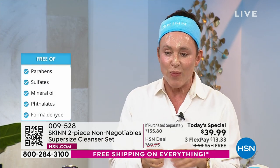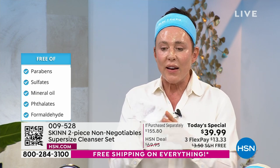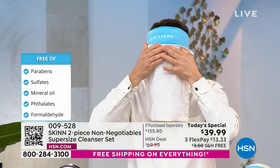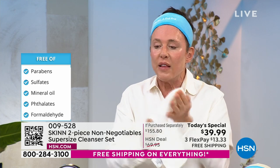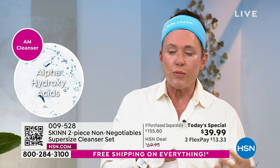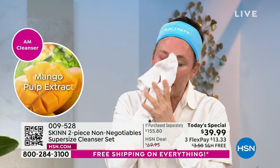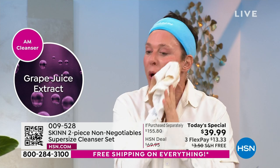If you lock it in on auto-ship, you can order again every 120 days — this is at least a four-month supply. These are the cleansers I was introduced to almost 20 years ago, so they're near and dear to my heart. Once you figure out this system works — the AM works with water, the PM you put on dry skin before you even get in the shower — you'll never go back. I want to show you that when I remove this, my eyes aren't stinging.